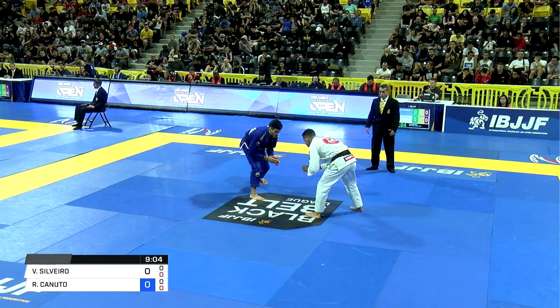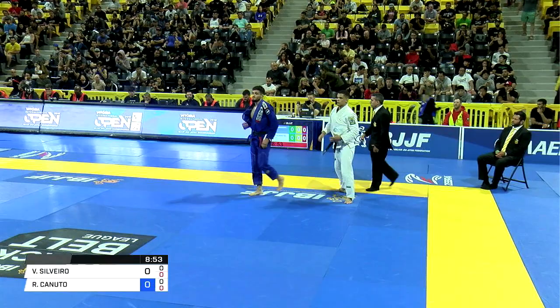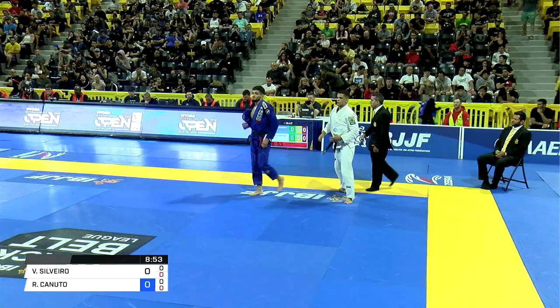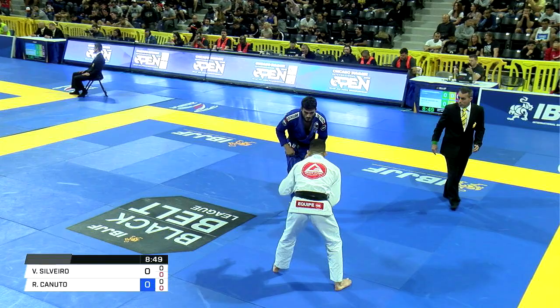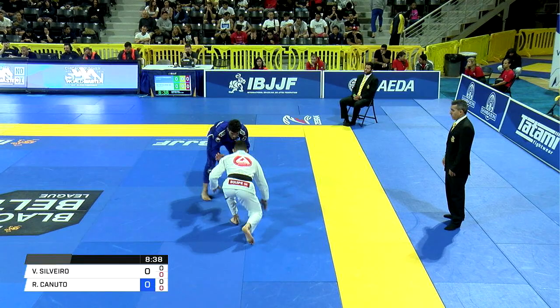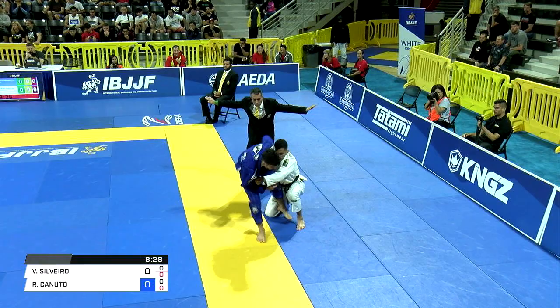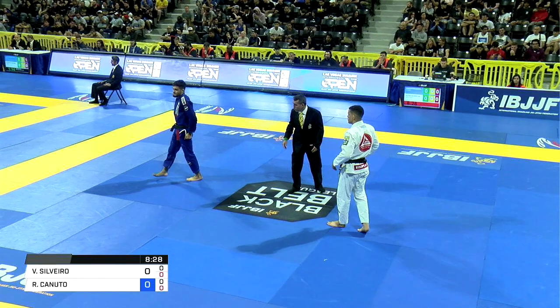We'll try Kouchigari right there. That's a right-handed grip here by Canuto. I love the action on the feet, especially when two guys are really talented, and both of these gentlemen are. The level change by Silverio. Now we've got a left hand on the collar — both have left, so left on left. Canuto has some incredible flying stuff. Nice try on Tominagi. Canuto, beautiful flying arm locks. There he tried a little Tominagi.